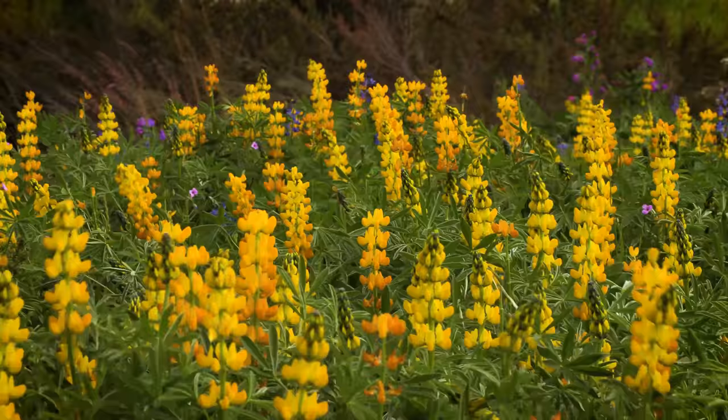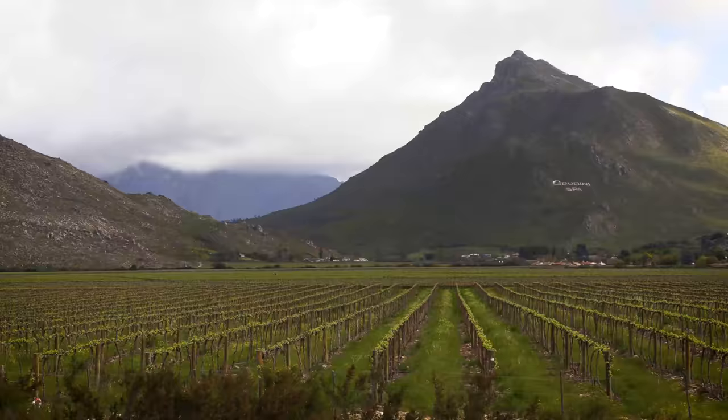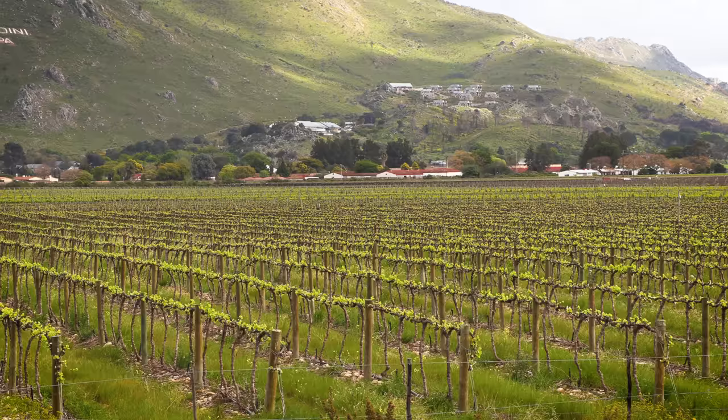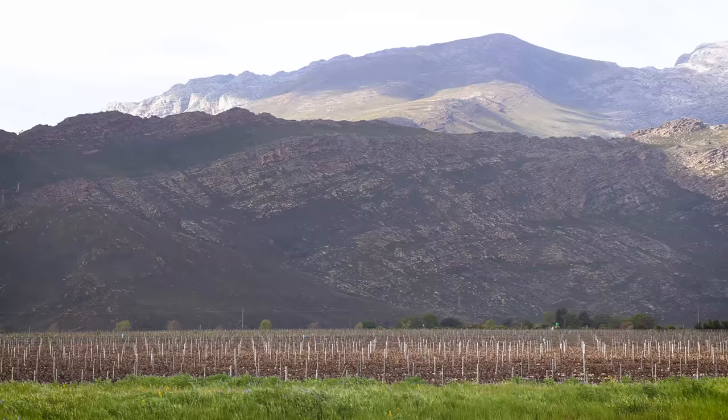We're going to keep going in that direction into the Cape Winelands, show you some wine farms and then keep on going. As we move out of Du Toitskloof the mountains are suddenly replaced with wine farms, and if you've ever bought South African wine there's a good chance it's from this region.